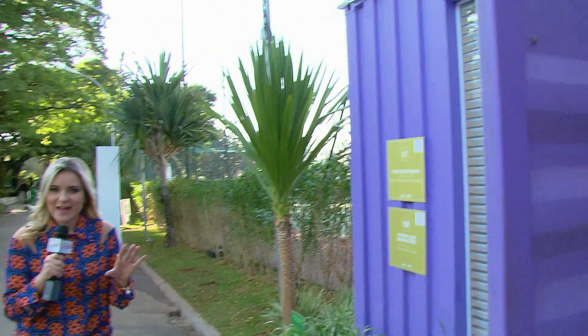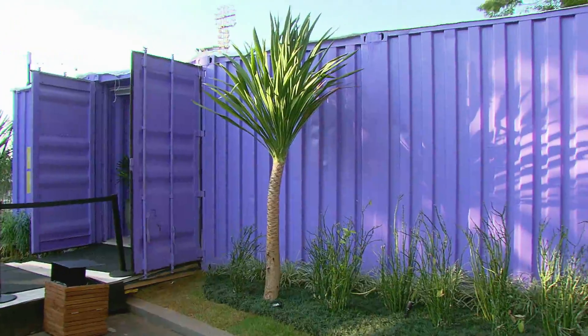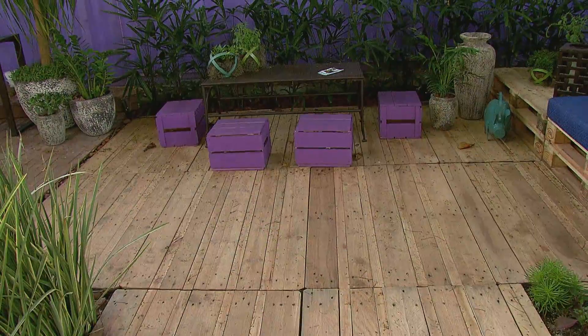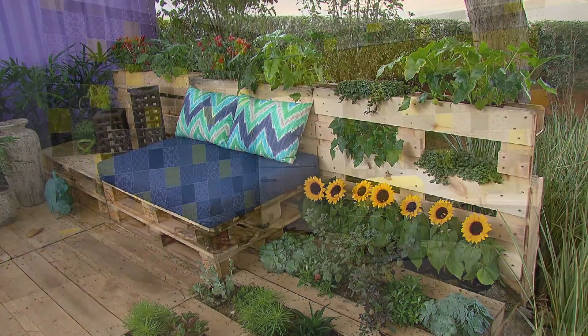Agora eu vou entrar em um dos ambientes mais inusitados e talvez um dos mais criativos aqui da mostra Casa Cor. É a Casa Container. Olha só que bacana, criativo esse ambiente! São quatro containers interligados que formaram uma casa.